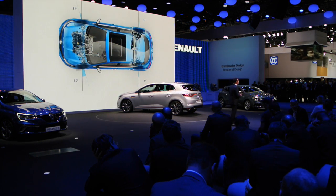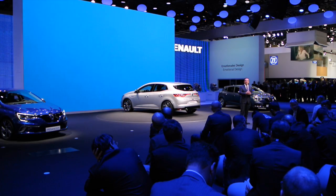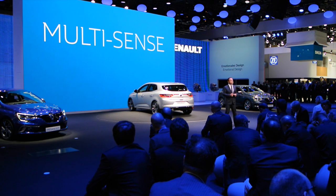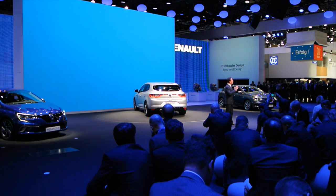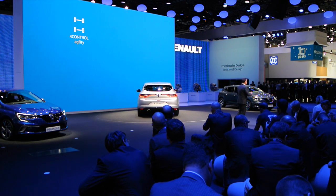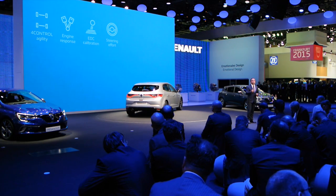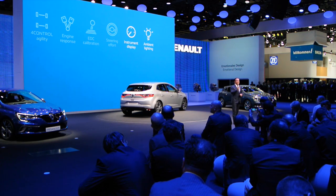The new Renault Megane benefits directly from technologies we initially developed for our higher-end vehicles. This includes one of the most comprehensive technological packages available in the C-segment. At the top of this list is our Multi-Sense technology. Multi-Sense makes the new Renault Megane capable of offering a wide range of personalized driving experiences. It coordinates the four-control system, the engine response, and the EDC transmission, as well as the effort required to control the steering. It also allows the driver to adjust the instrument display, ambient lighting, and the engine sound.